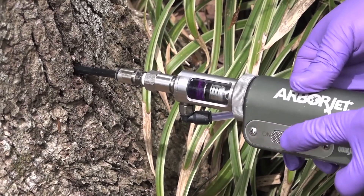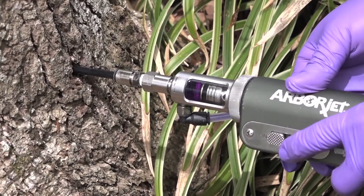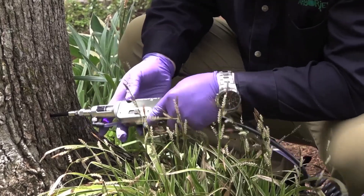The best part is that nothing is placed in the air or the soil — it's all sealed inside the tree. And it lasts far longer than sprays and drenches.